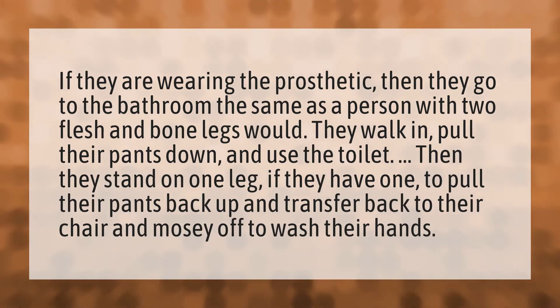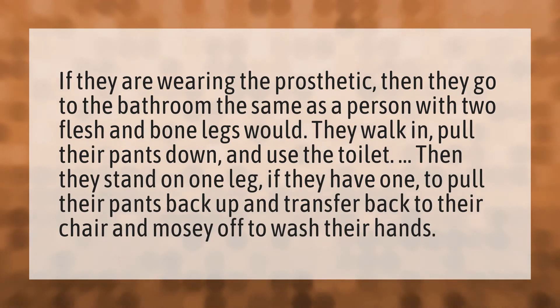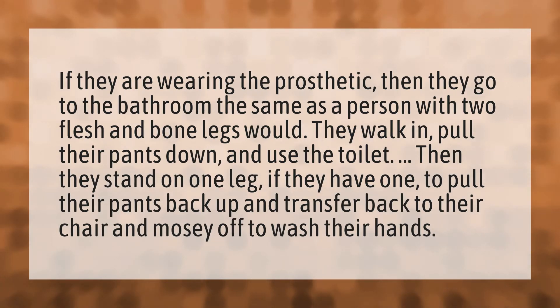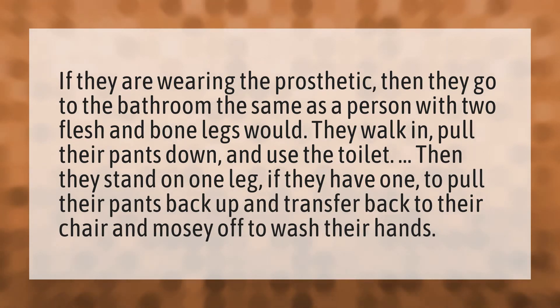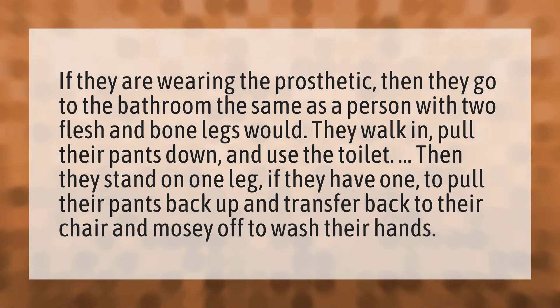If they are wearing the prosthetic, then they go to the bathroom the same as a person with two flesh and bone legs would. They walk in, pull their pants down, and use the toilet. Then they stand on one leg, if they have one, to pull their pants back up and transfer back to their chair and mosey off to wash their hands.